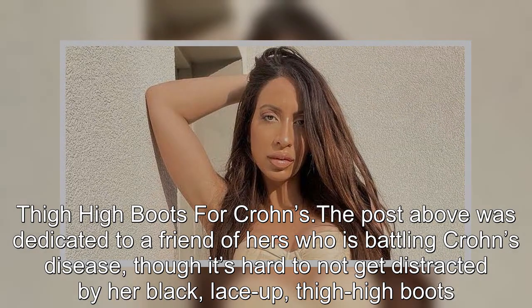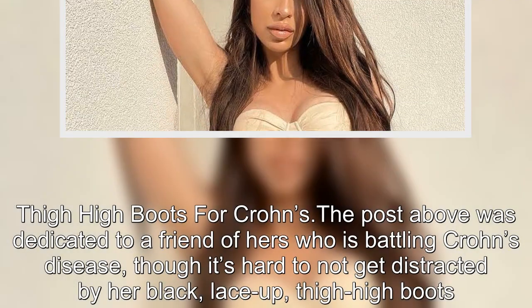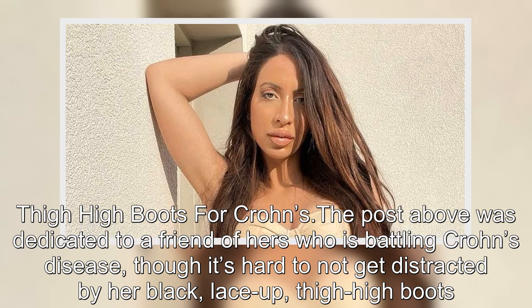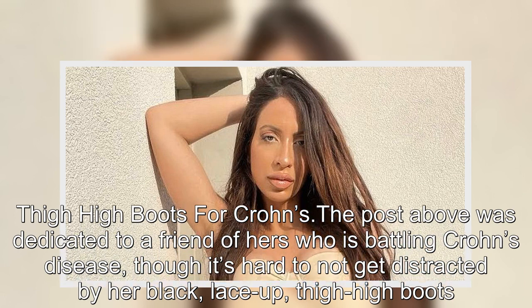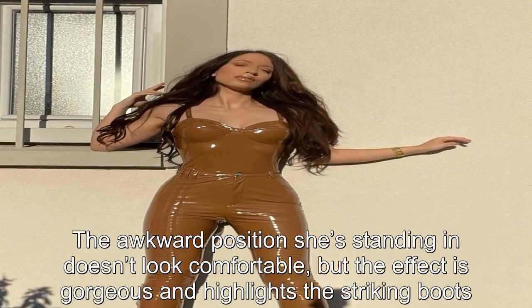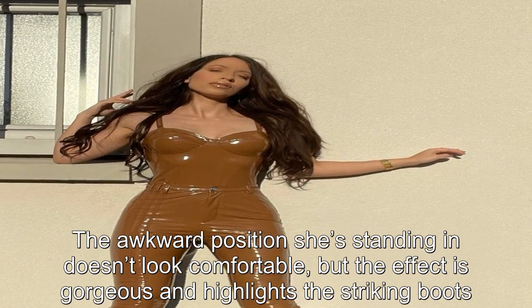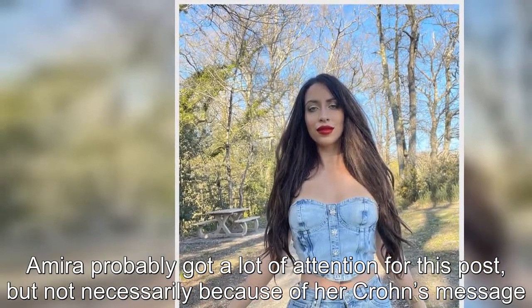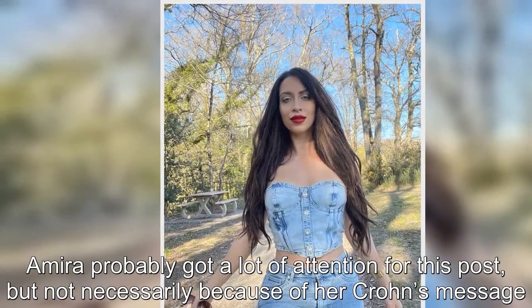Thigh-high boots for Crohn's: the post was dedicated to a friend of hers who is battling Crohn's disease, though it's hard to not get distracted by her black lace-up thigh-high boots. The awkward position she's standing in doesn't look comfortable, but the effect is gorgeous and highlights the striking boots. Amira probably got a lot of attention for this post, but not necessarily because of her Crohn's message.